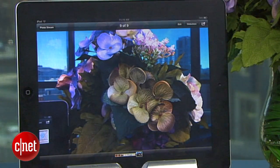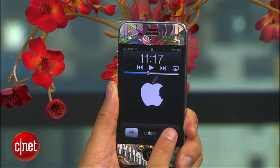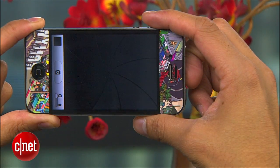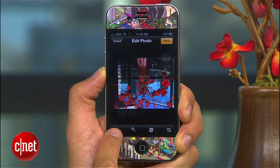Sticking with photos, the camera app has been improved. You can now get to it from your lock screen by double tapping the home button, and you can also use the volume up button to take a picture in iOS 5. There's also some basic built-in photo editing to crop, rotate, auto enhance, and remove red eye.